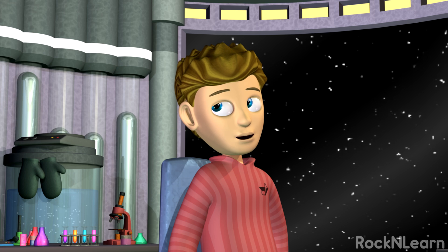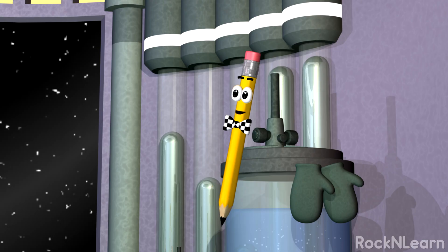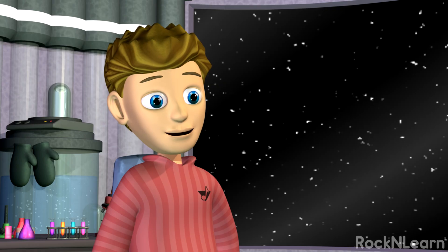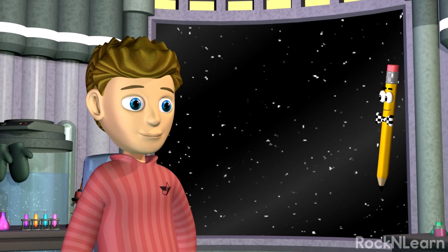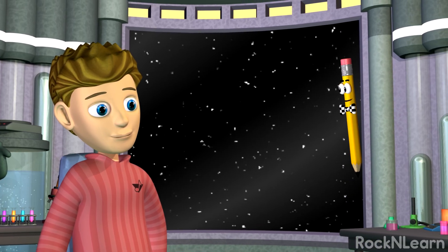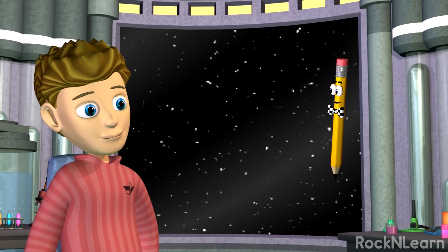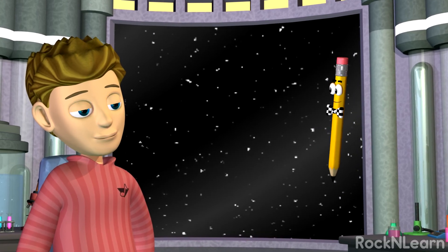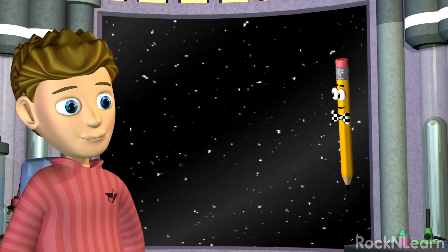Tiny, huh? Are they smaller than a flea or a grain of sand? Much smaller! How about a blood cell you can only see under a microscope? Atoms are even smaller than that. Each of those things is composed of millions and millions of atoms. An atom is the smallest amount of an element you can get that still has the chemical properties of that element.